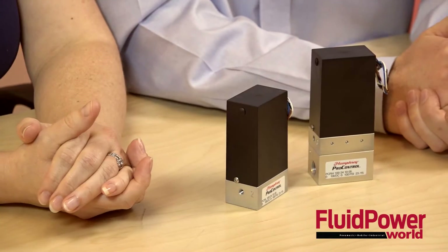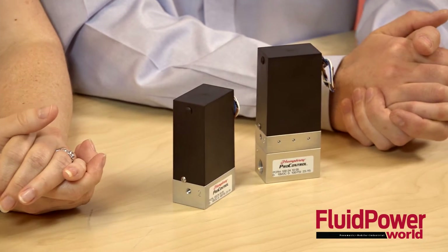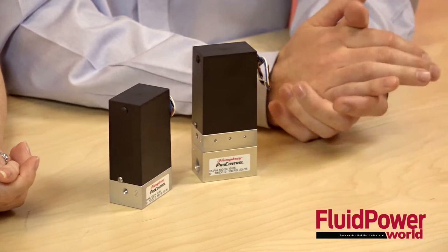Hi, I'm Paul Heaney, Editorial Director for Fluid Power World. And I'm Mary Gannon, Managing Editor for Fluid Power World. Well today, Mary and I are talking about the ProControl Electronic Pressure Regulators from Humphrey Products Company.